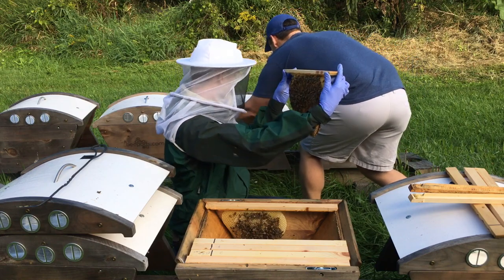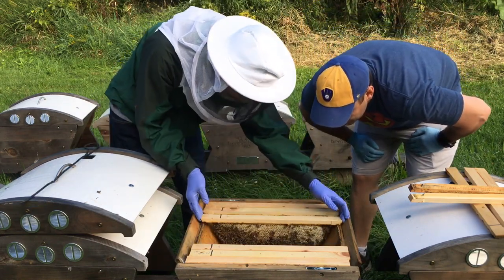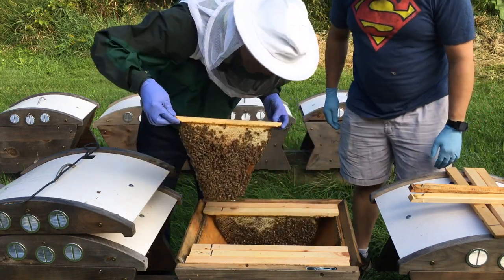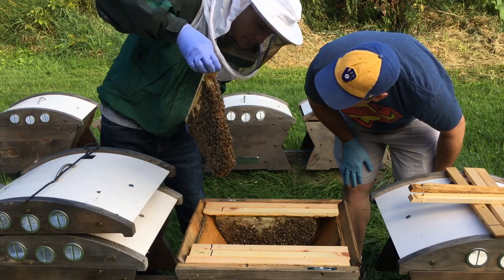There are some eggs in here, so we do have a queen. Look at all that brood — beautiful. That's some nectar. What are you seeing in there? Nectar and honey.